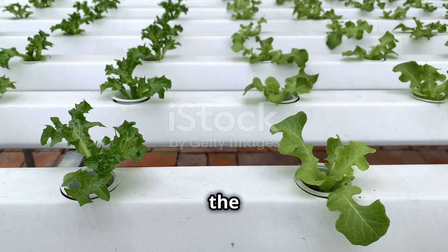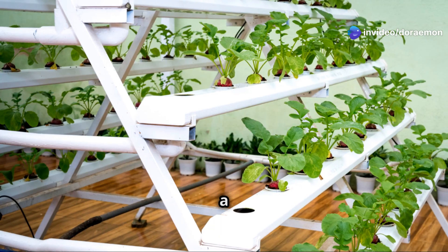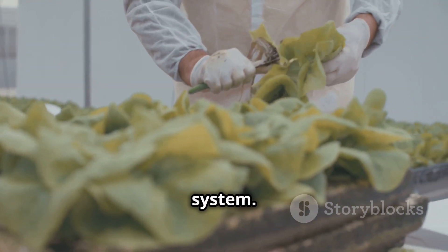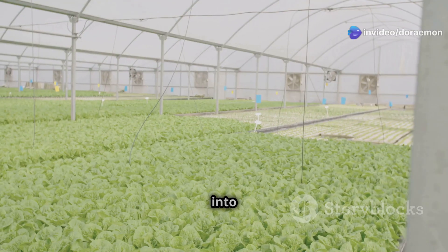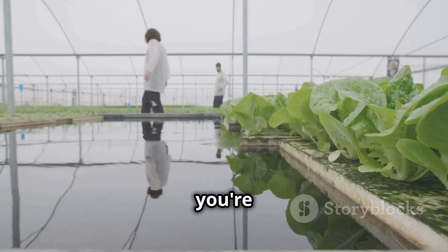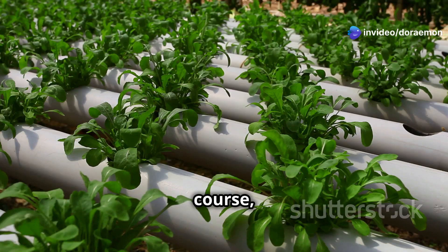Let's break down the pros and cons of hydroponic farming. One of the biggest advantages is that it's relatively easy to set up and maintain — you don't need a green thumb or a degree in botany. It's like assembling IKEA furniture: if you can follow instructions, you can build a hydroponics system. It's also more affordable for beginners and incredibly versatile, working well for herbs, leafy greens, and even juicy tomatoes.